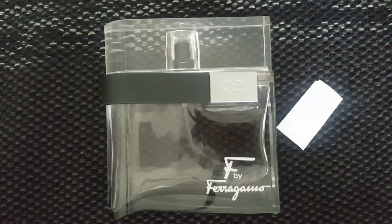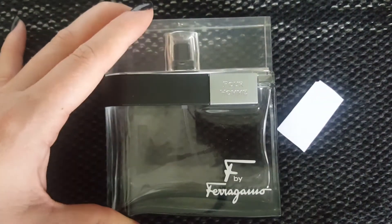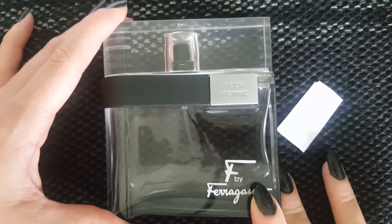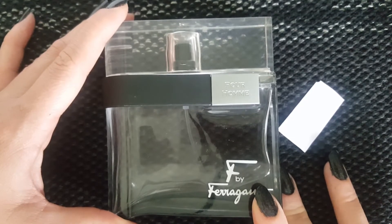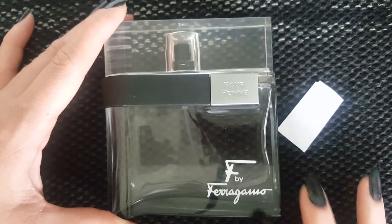This fragrance came out in 2009, it's marketed for men, and it was created by Oliver Polge. He has quite a lot on his resume. Some of the most popular: he made this line and some flankers, Gabrielle Chanel by Chanel, Pure Poison by Dior, The One for Men by Dolce & Gabbana, Jimmy Choo, the original Armani Code for Women, Lancôme La Vie Est Belle and its flankers, Paco Rabanne Invictus, Flowerbomb and its flankers by Viktor & Rolf, and Spicebomb and some of its flankers.